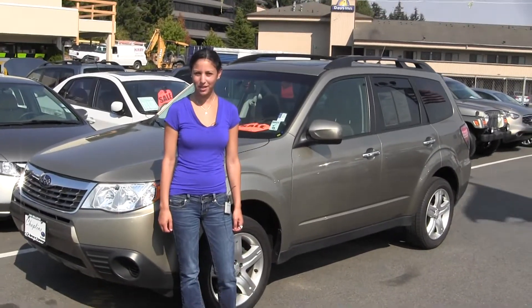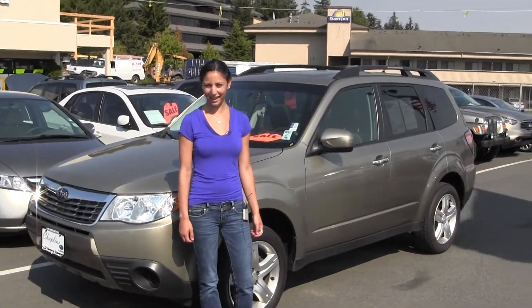Hi, I'm Miranda, coming to you today from Chaplains Auto Group in Bellevue, right off I-90 in the East Gate neighborhood.